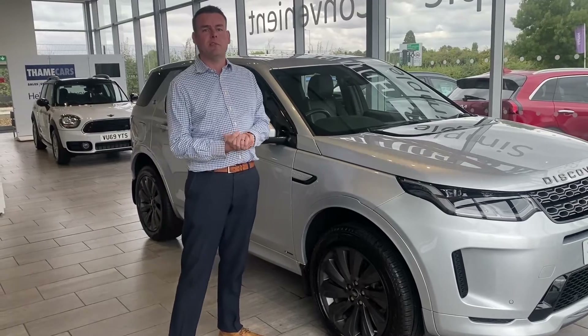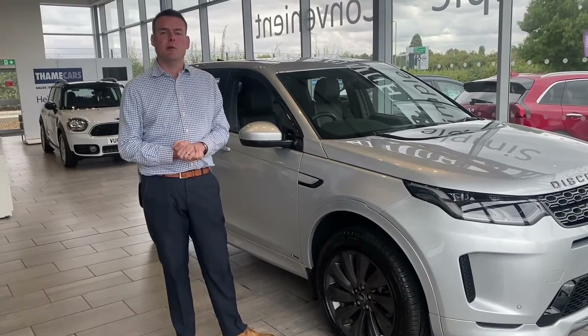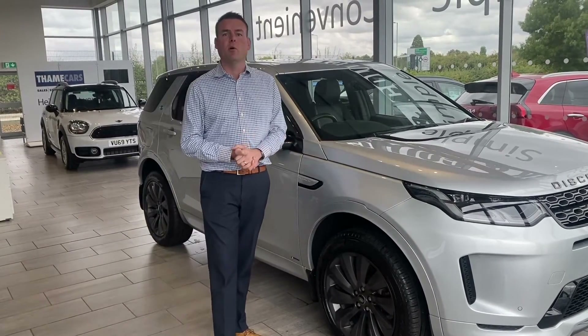Thank you very much for watching. Do give us a call if you have any questions — we look forward to helping you with Thame Cars and this Discovery Sport very soon.